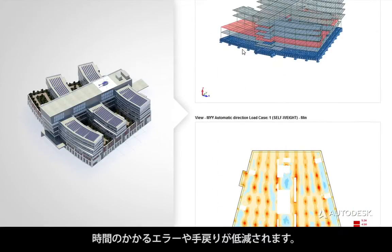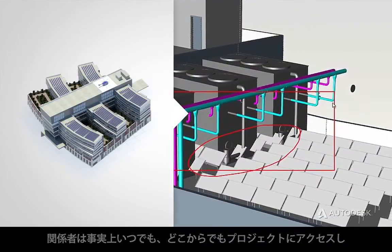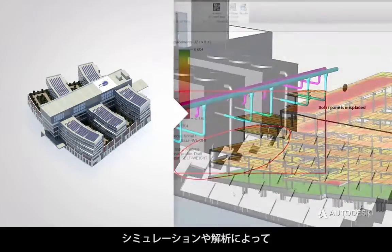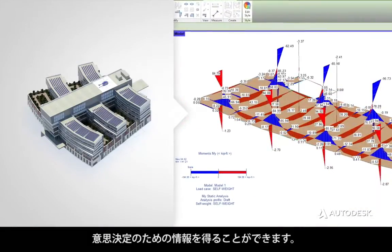Accurate, to help reduce time-consuming errors and rework. Accessible from virtually anywhere at any time by all the project stakeholders. And actionable, to help inform your decision-making with simulation and analysis.